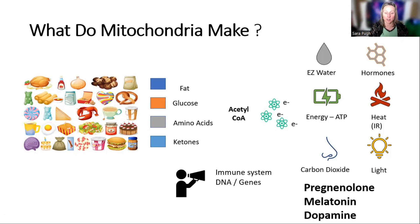Mitochondria can also produce hormones. The important ones are pregnenolone, which is the master steroid hormone from which all other sex hormones are produced. Mitochondria also produce melatonin — people think melatonin only comes from the pineal gland, but mitochondria make it too, with a somewhat different function. Mitochondria also have a role in making dopamine, which is important for mood.